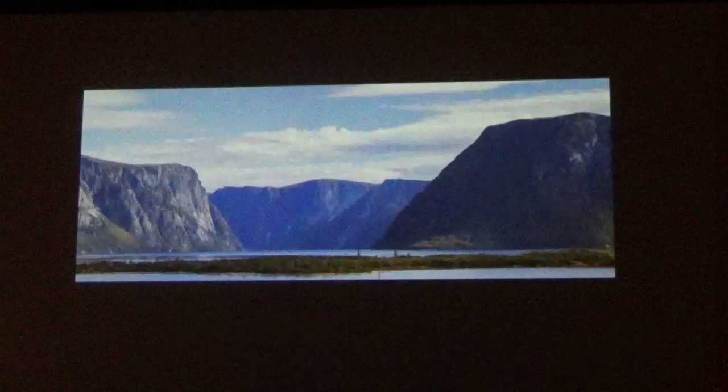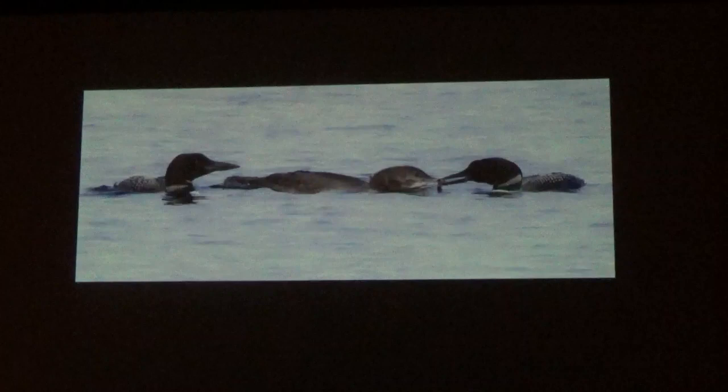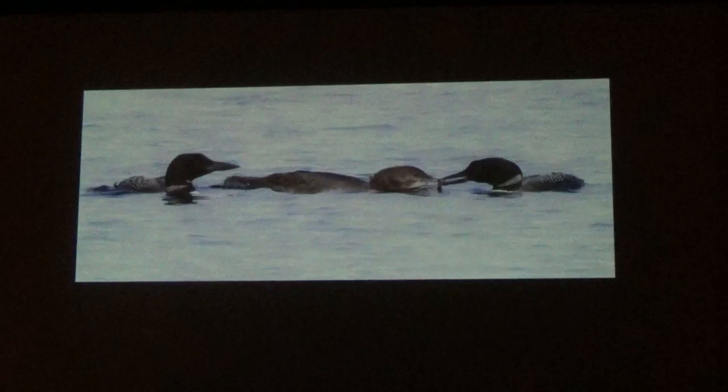This is Western Brook Pond — in the summertime there's normally a boat ride into the fjord. It's the Long Range Mountains, and the walls of the fjord are about 2,000 feet high. We didn't see any caribou there, but we did see — surprisingly — a family of loons with a very young chick, which is really unusual this late in the year. That chick still had the fluffy down of a baby and wasn't diving yet — the parents were still feeding it. It probably had another two months before it would be on its own. The rangers thought it was strange too, but figured the warm weather may have caused the loons to have a second clutch of eggs.